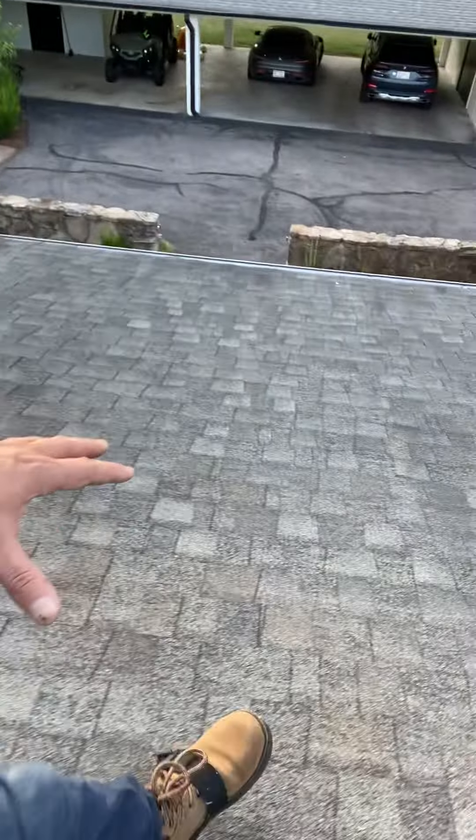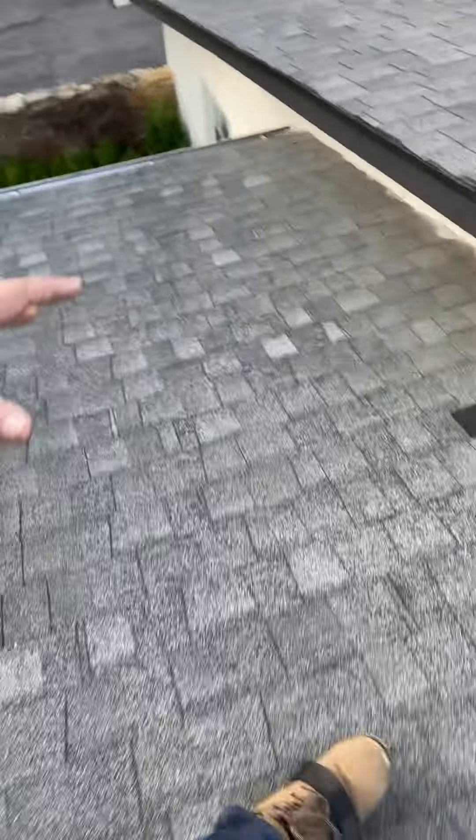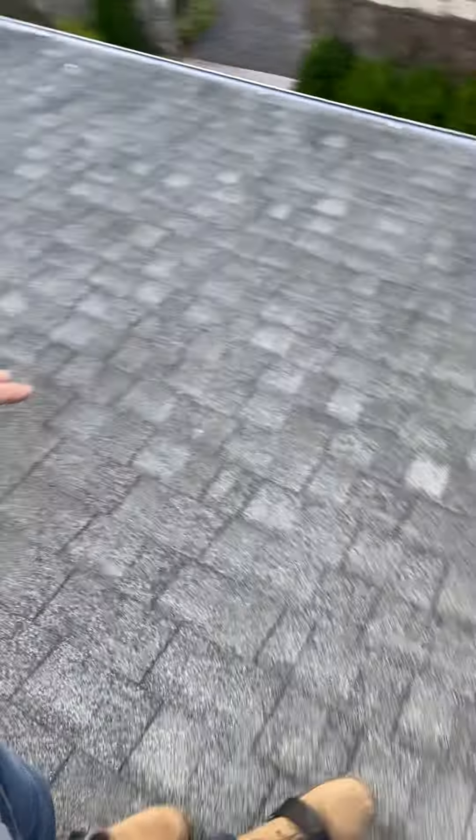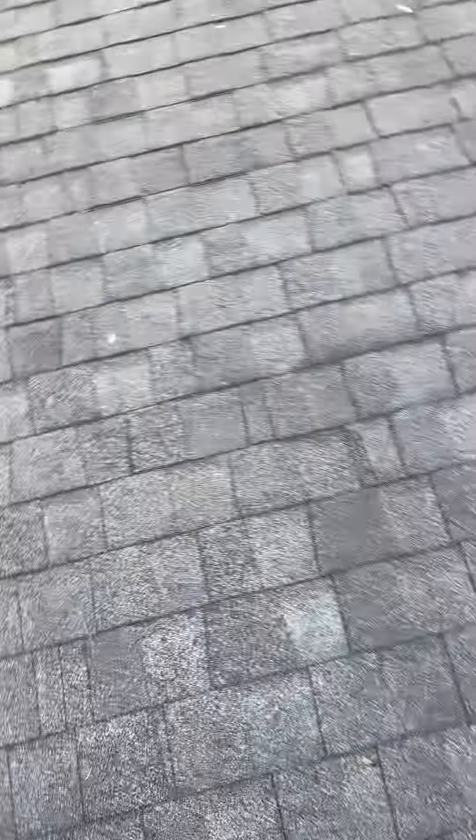Hey guys, what's up? Kirby Smith with Lightspeak Construction coming to you today from a really cool property that's just west and south of downtown. This is one of those roofs from 2011 that did not get replaced. Unfortunately, this is an old shingle — and it probably wasn't too old at the time — which might have been the reason it wasn't replaced after the hailstorm.